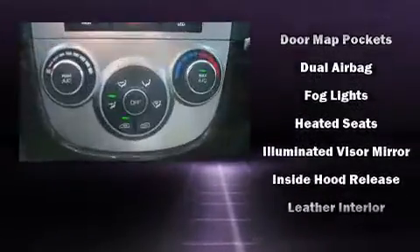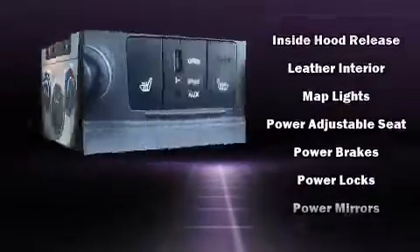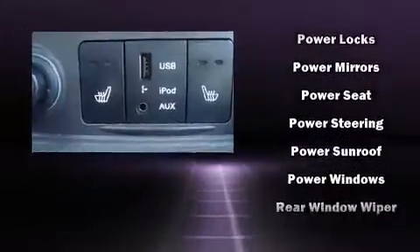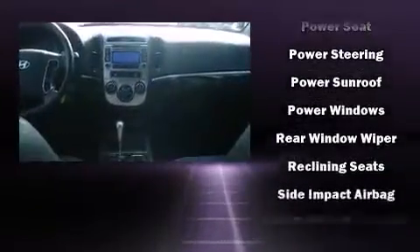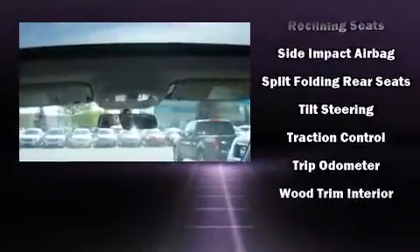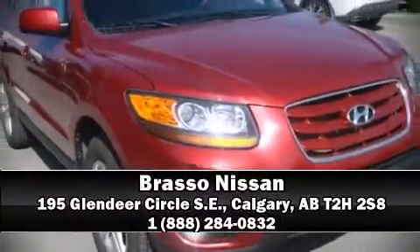dual front impact airbags with occupant sensing airbag, head curtain airbags, traction control, brake assist, anti-whiplash front head restraints, a security system, and four-wheel disc brakes with ABS. Our sales staff will help you find the vehicle that you've been searching for — come on in and take a test drive.